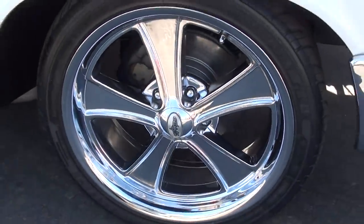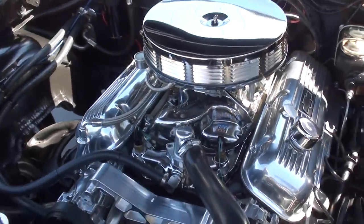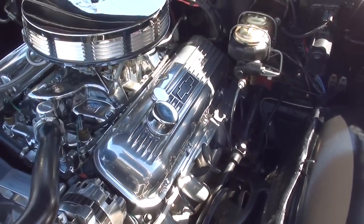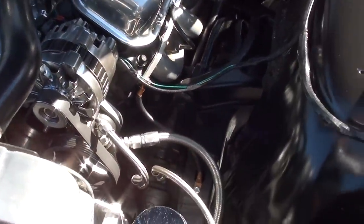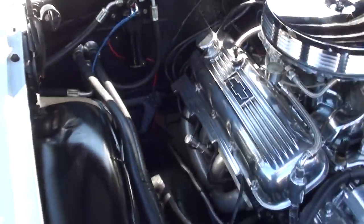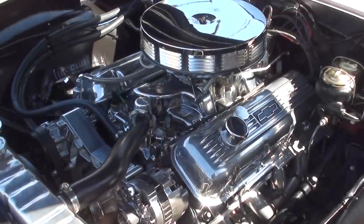Disc brakes. Slick paint. You can see it's detailed nicely under the hood. It's a mild built 454 with a Holley Performance 4-barrel, polished aluminum intake, ceramic headers, billet valve covers, finned air cleaner, and a billet serpentine front pulley system. It's got power steering with a 605 steering box, aluminum radiator with an electric fan, Muncie 4-speed manual transmission, scatter-shield bell housing, and vintage air.